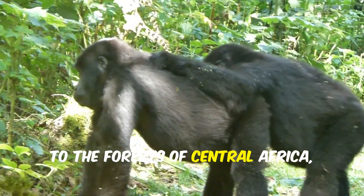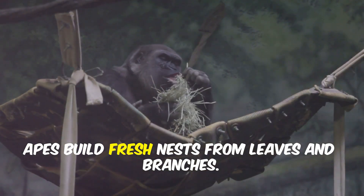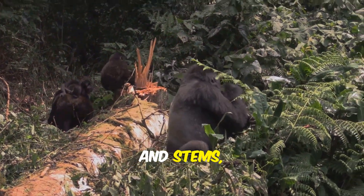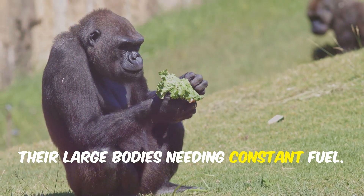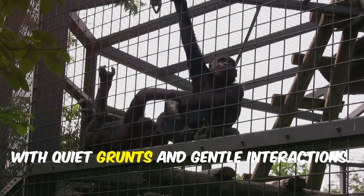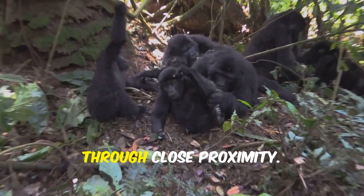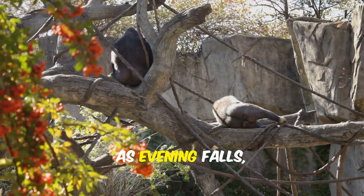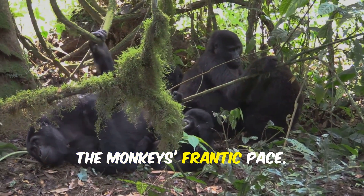Now, to the forests of Central Africa, where a gorilla family starts its day slowly. Each night, apes build fresh nests from leaves and branches. Their mornings are calm, feeding on leaves and stems, led by the dominant silverback. Gorillas spend much of their day eating, their large bodies needing constant fuel. The group is peaceful, with quiet grunts and gentle interactions. Young gorillas play and wrestle while adults rest and maintain bonds through close proximity. The silverback keeps the family safe, always alert to threats. As evening falls, they build new nests and settle in for the night. An ape's day is calm, deliberate, and centered on family — a world apart from the monkey's frantic pace.